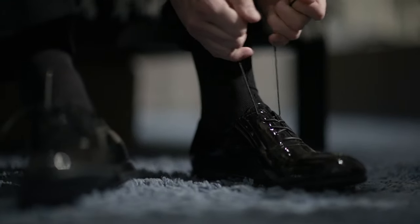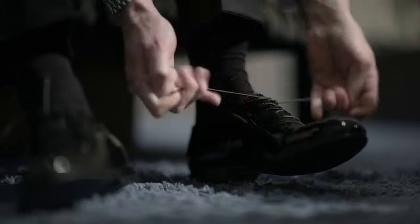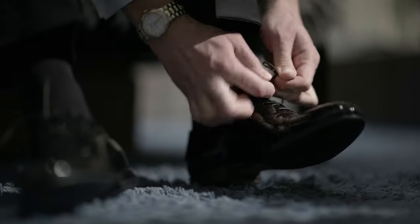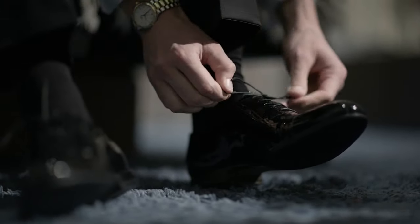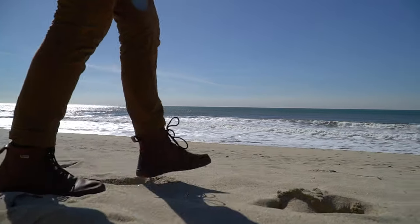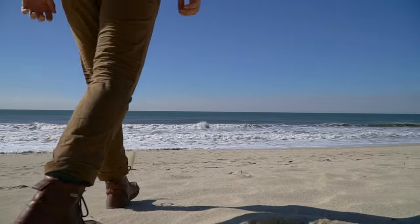Hello guys, welcome back to our channel. When finding comfortable boots for men, there is no one-size-fits-all solution. Everyone's feet are unique and require a different type of boot to stay comfortable throughout the day. Fortunately, various boots on the market are designed to provide maximum comfort regardless of activity.